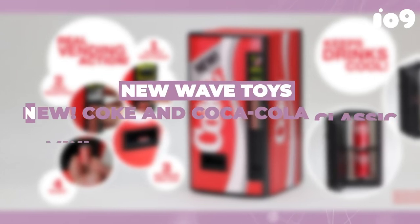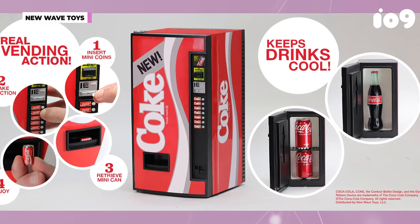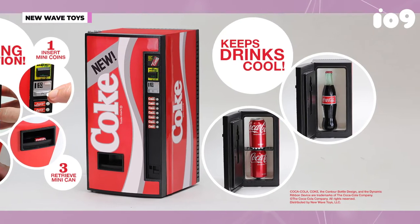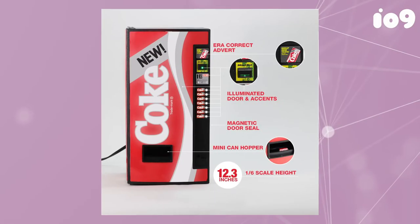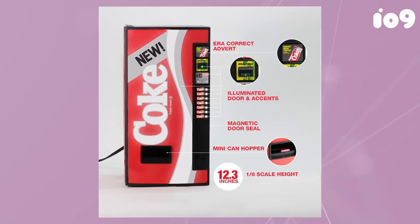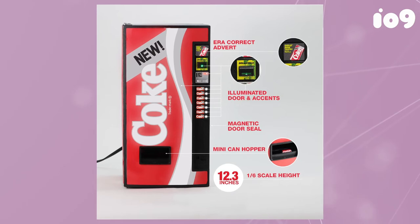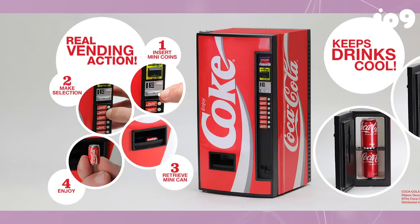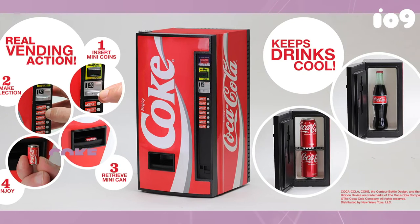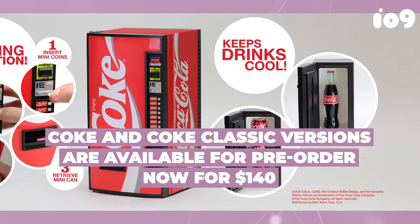New Wave Toys is probably best known for its foot-tall, fully playable replicas of classic arcade machines. But no miniature replica arcade is complete without a reliable source of caffeine. So later this year, New Wave is introducing a pair of 12-inch-tall, 1/6th-scale replica Coca-Cola vending machines that actually accept tiny coins and release tiny cans, but also open up so that you can store and chill real cans and bottles of pop inside them. Both the New Coke and Coke Classic versions are available for pre-order now for $140.